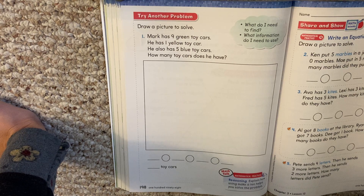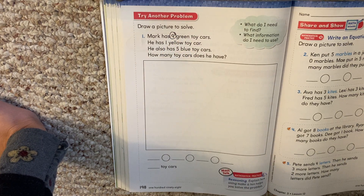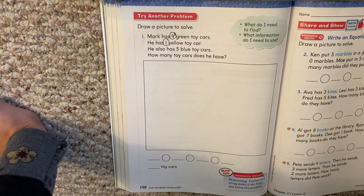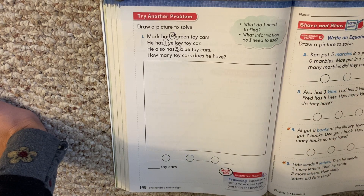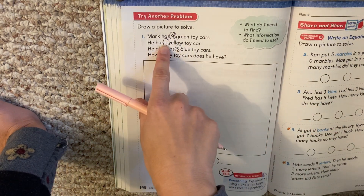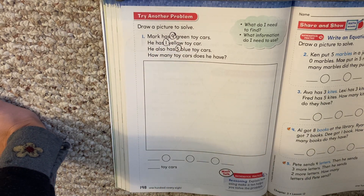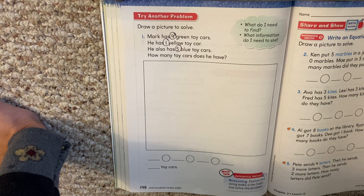It says draw a picture to solve. Mark has nine green toy cars. He has one yellow toy car. He also has five blue toy cars. How many toy cars does he have? So Mark has a lot of cars. He has nine green, one yellow, and five blue toy cars. They want to know how many toy cars does he have all together.